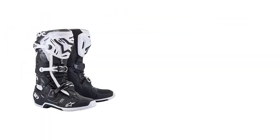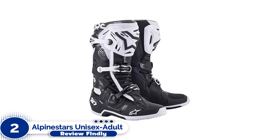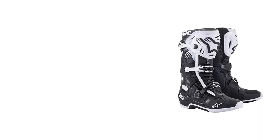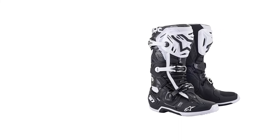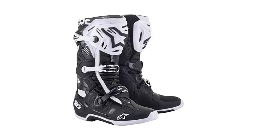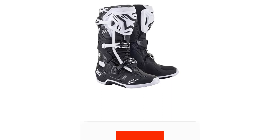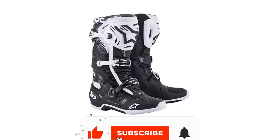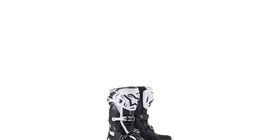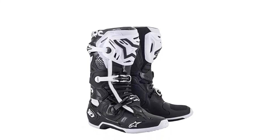Number 2: Alpinestars Tech 10. Pound for pound, the Alpinestars Tech 10 may be the most protective boot on the market. It's the go-to boot for motocross pros and hardcore dual-sport riders alike, and is one of the most bomb-proof, long-lasting boots we've ever worn. The fit is spot-on, and the Tech 10 is surprisingly all-day comfortable on the bike. We've put well over 100,000 hard miles on a single pair of these and never even managed to break a buckle.